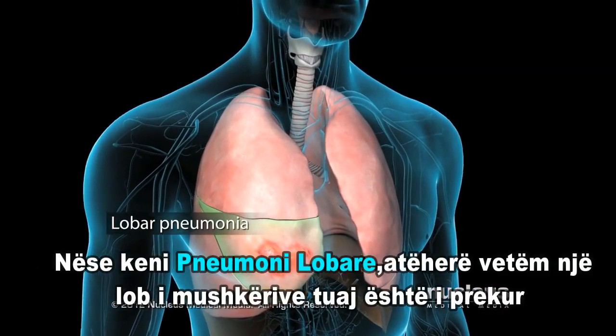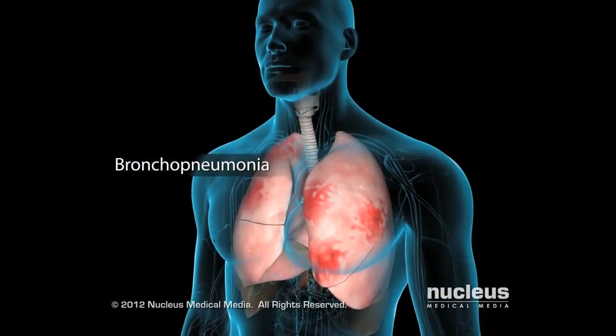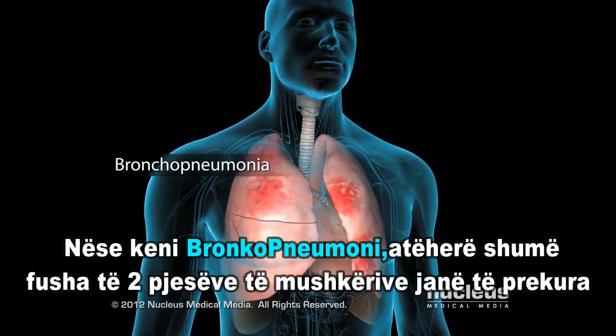If you have lobar pneumonia, one lobe of your lungs is affected. If you have bronchopneumonia, many areas of both lungs are affected.